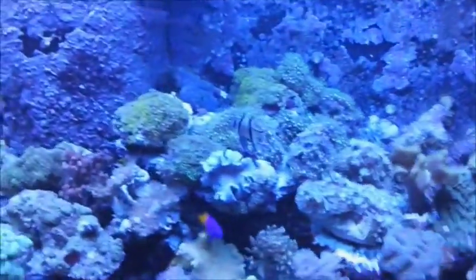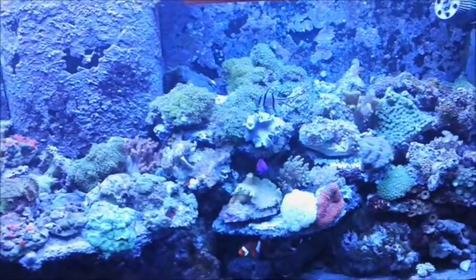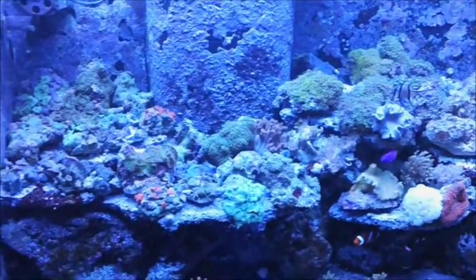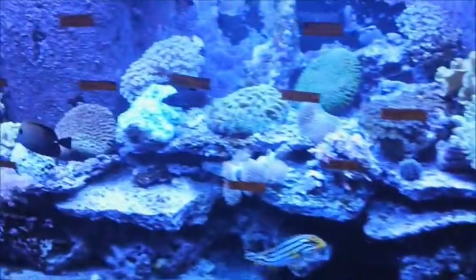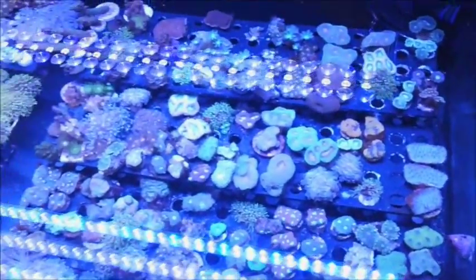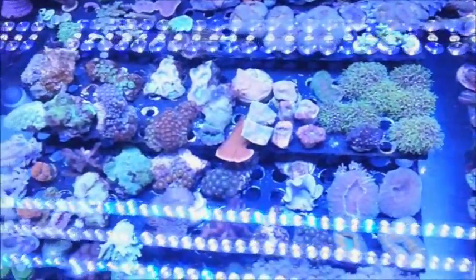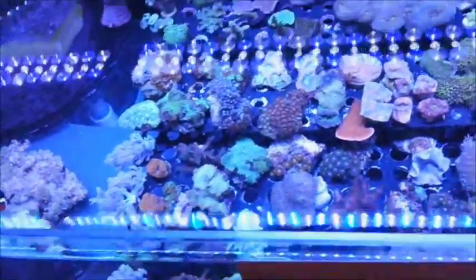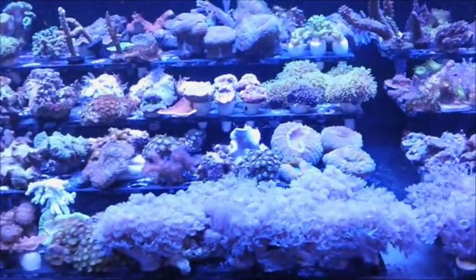Right here we have our $40 aquarium tanks — lots of zoanthids, star polyps, daisy polyps, mushroom rock, coralliomorphs. These are just some of our more coral tanks. And can we move over to our frag system? One of our new systems is the frag tanks. All these frags you see in these aquariums are all our own aquaculture that we do in our own aquaculture facility. All of the Xenia that you see there — quite a bit of frags.